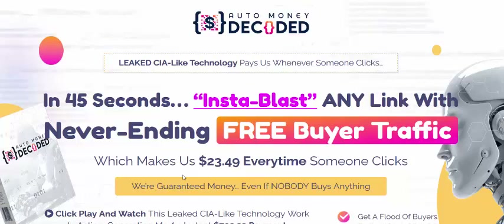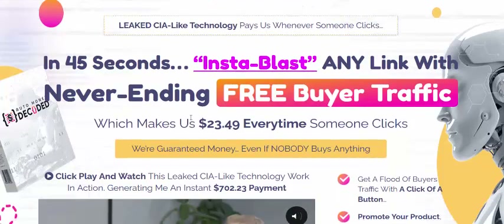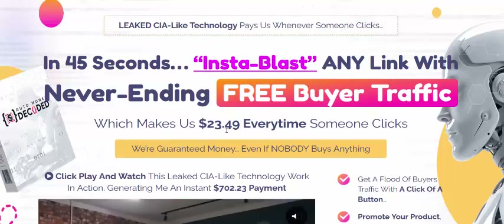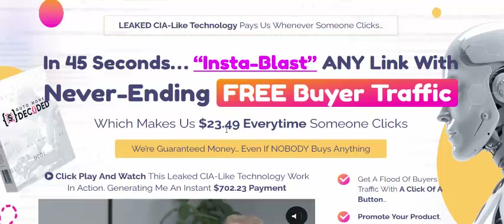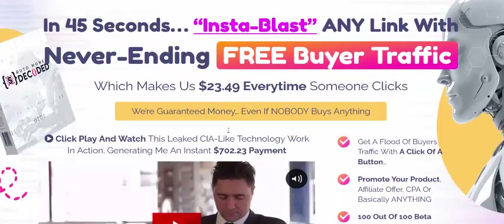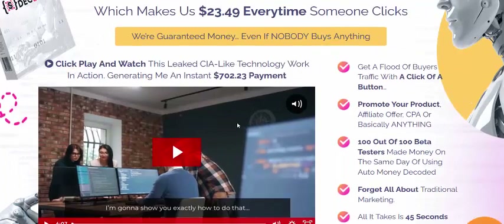Hi, welcome back to my YouTube channel. I'm reviewing this new launching affiliate software called Auto Money. In just 45 seconds, there's any link with never editing, free buyer traffic, which makes $23.49 per click. Guaranteed money back even if nobody buys anything.